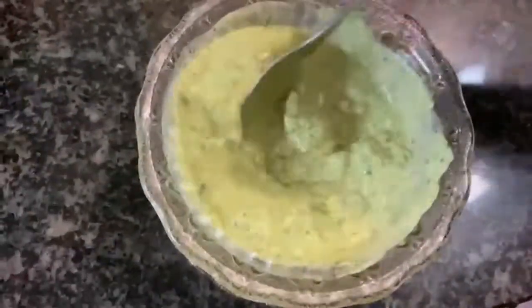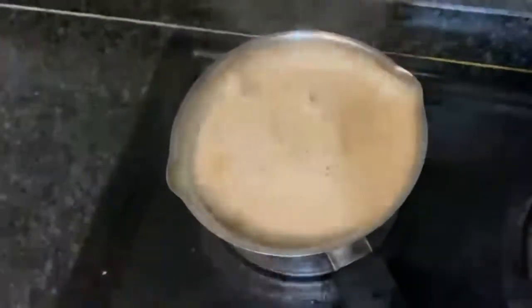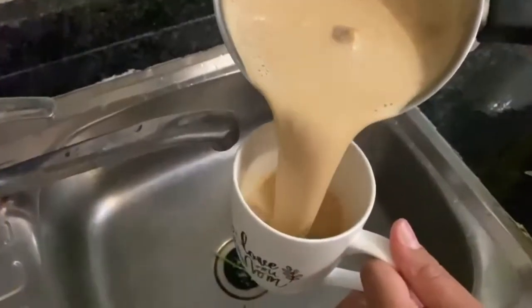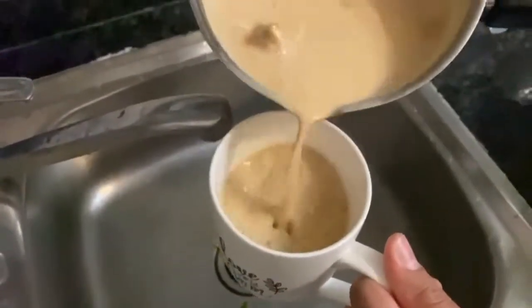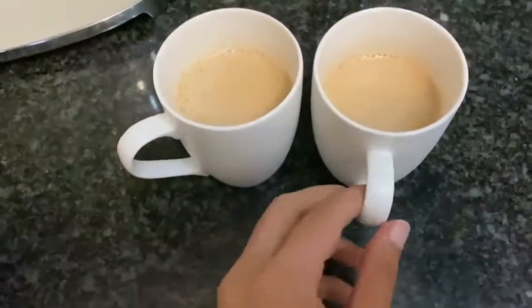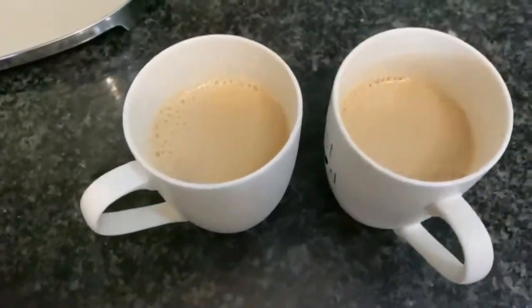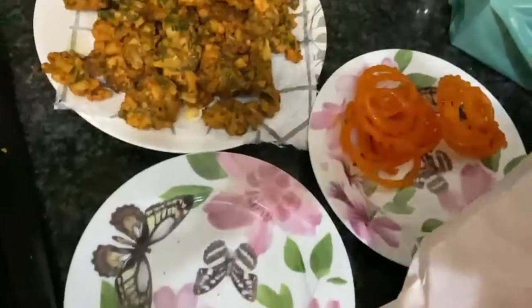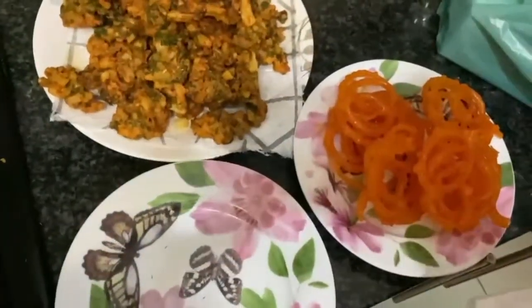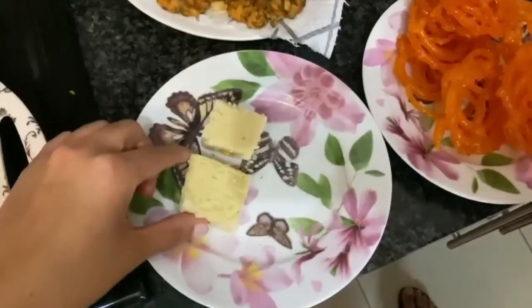And of course some chutney to go with the bhajiya's, and some tea also for my parents — they love having tea in this rainy weather. So the tea is ready, and we also have some jalebi's and some barfi too.